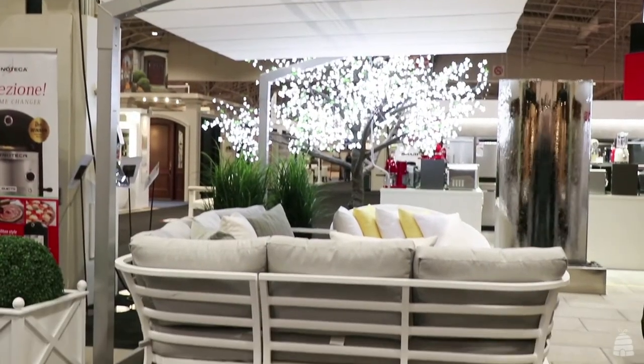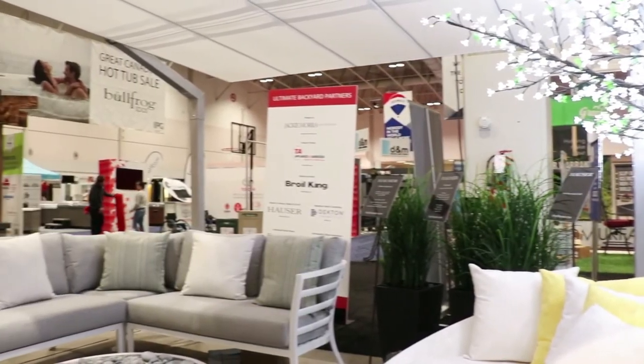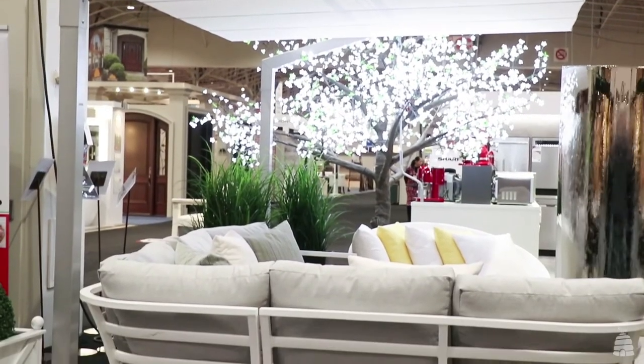Under the awning is a great little space where you can engage with family or have a few friends over and relax. It's important to have an awning that provides shelter from shade or from the elements. This one is a flexi awning, also from Hauser — it tips forwards and backwards and rotates side to side.